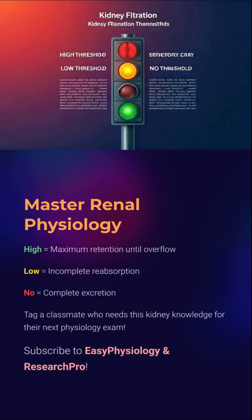High means reabsorption until overflow. Low means partial reabsorption. No means excretion, no questions asked. Memorize it — tattoo it on your hippocampus. This is Kidney Physiology 101, leveled up. Subscribe to Easy Physiology and Research Pro for more physiology hacks.